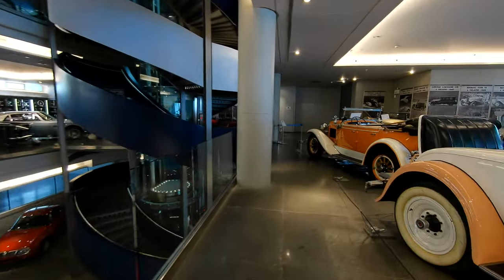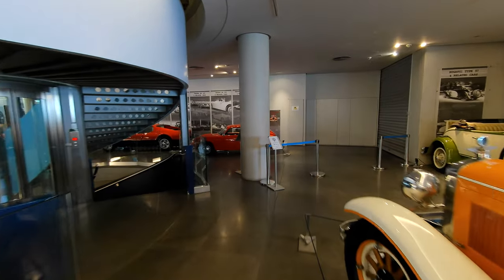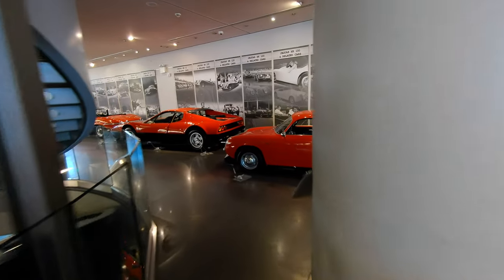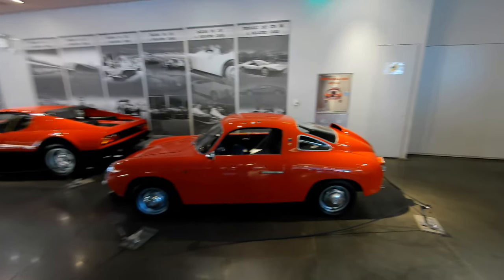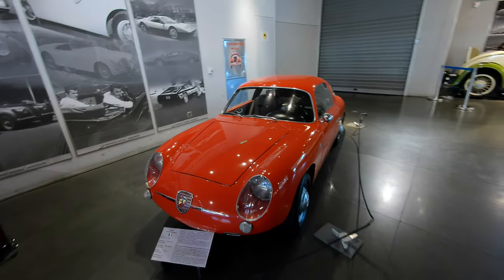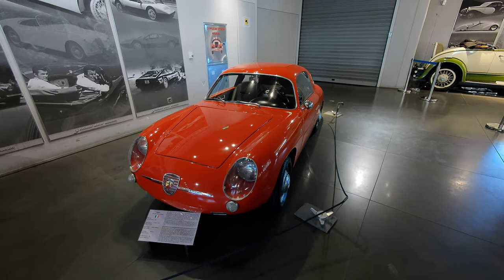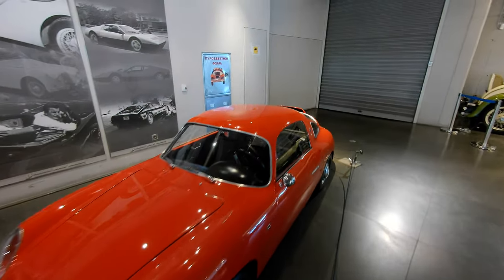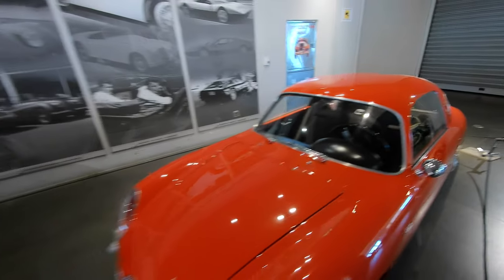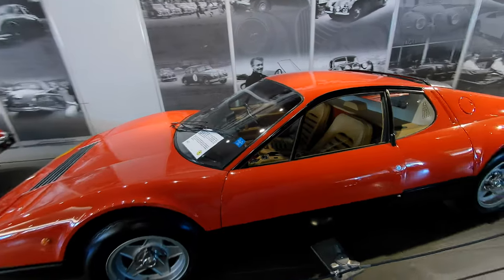Let's make our way around. We've got a hall upstairs with some more contemporary cars, but we're going to ignore directions and look at the little Abarth coupe first — a 750 Zagato, little Monza, 1959. These have become more valuable in recent years. If you see any with the double bubble roof, they're incredibly more valuable. The little Abarths are great sports cars, raced to death in the early days when they were practically brand new.